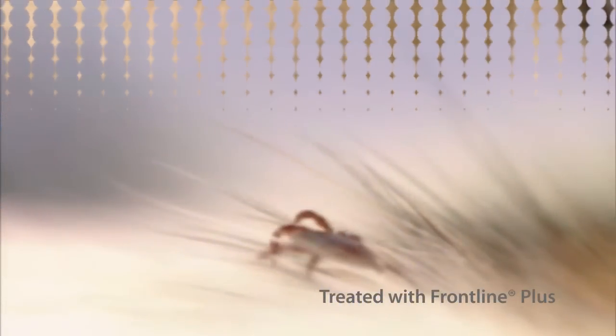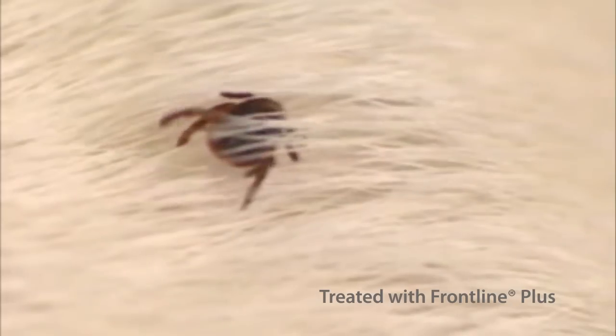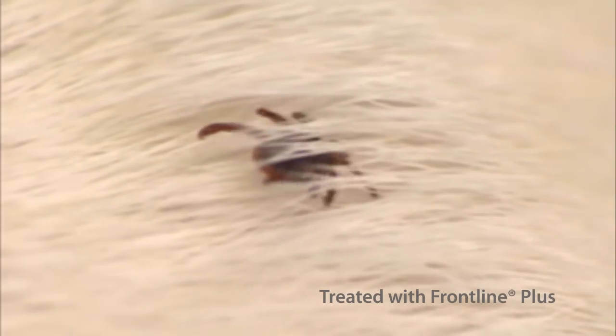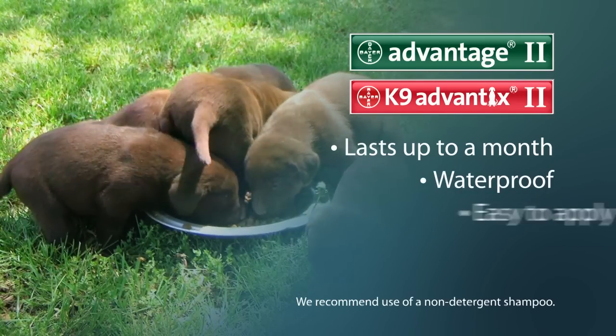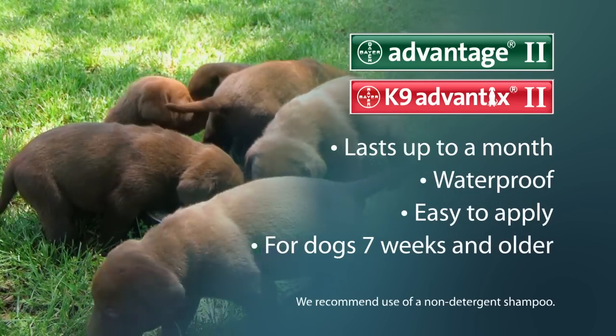Other products like Frontline Plus don't repel. Ticks that are not repelled are still able to bite and feed. Plus, Advantage 2 and Canine Advantix 2 are waterproof, easy to apply, and gentle enough for puppies as young as 7 weeks.